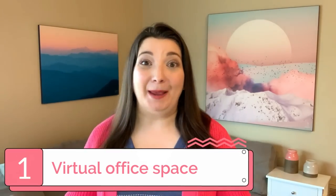Alright, let's get into the good stuff. Here are five game-changing virtual office hacks to level up your small business. Number one: virtual office space.